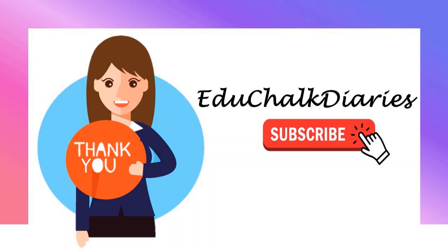All right, that's all for today. Hope to see you all again in the next videos. Take care and have fun!